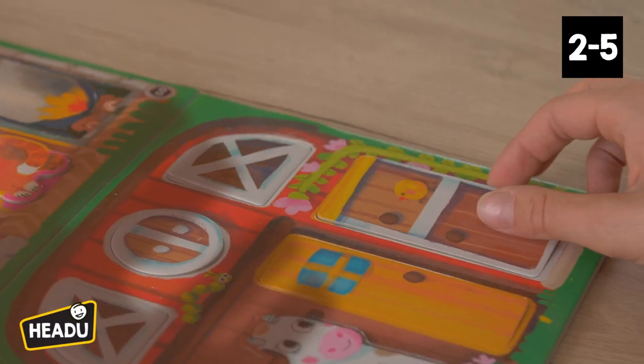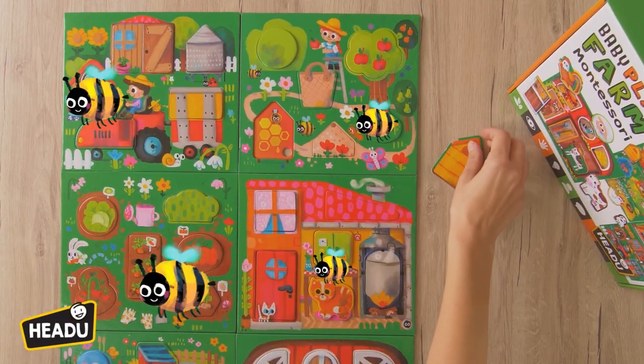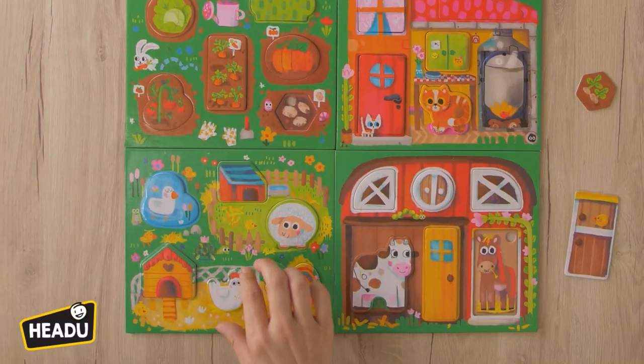Did you know that the horse sleeps in the stable? And that bees produce lots of yummy honey. Do you know where potatoes grow? In the vegetable garden.